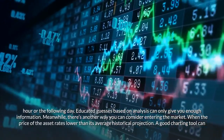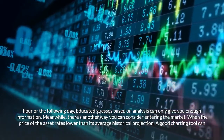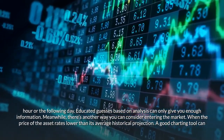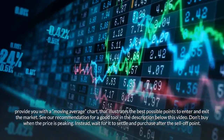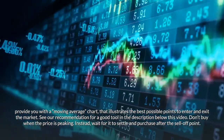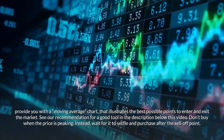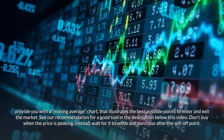You can consider entering the market when the price of an asset rates lower than its average historical projection. A good charting tool can provide a moving average chart that illustrates the best possible points to enter and exit the market. Don't buy when the price is peaking — instead wait for it to settle and purchase after the sell-off point.